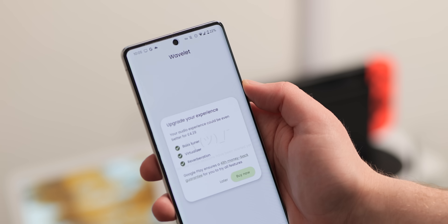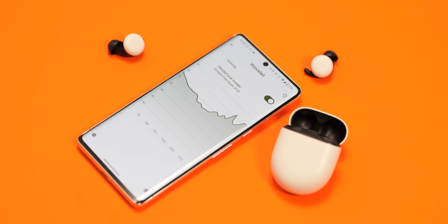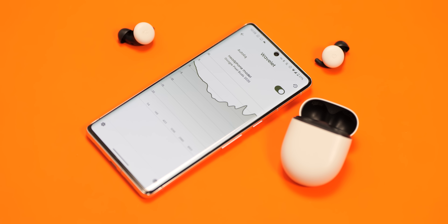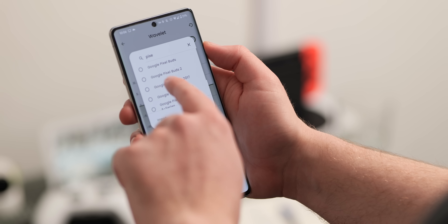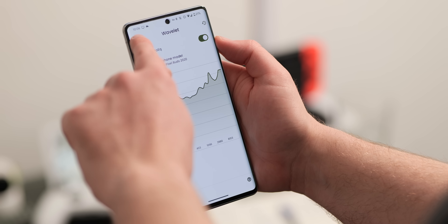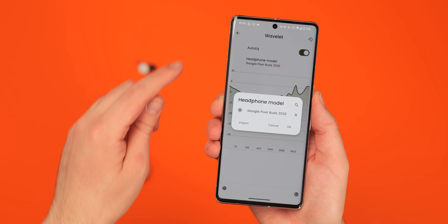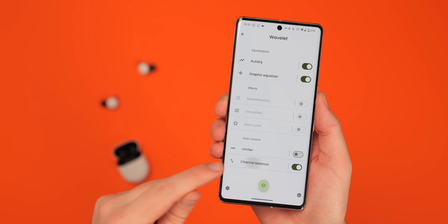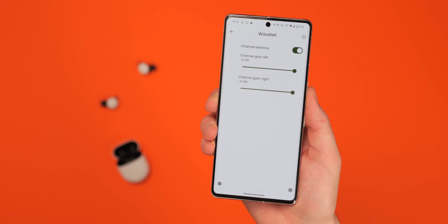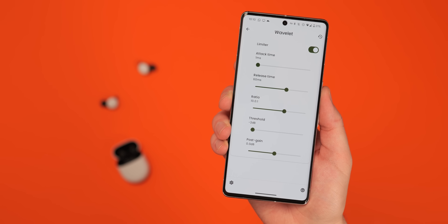Wavelet takes your headphones or earbuds to the next level with a detailed equalizer that lets you tweak your audio experience on a device-by-device basis, especially those connected via Bluetooth. The basic free version lets you auto-EQ to some of the most popular headphone and earbud brands, ensuring you experience your audio library in the best possible way. An in-app purchase unlocks added effects and full visualizer controls, but the free version still offers a ton of presets. For audiophiles, Wavelet is an essential Android application — and if you have Pixel Buds specifically, it can help tune that audio to get a little bit more from Google's first-party earbuds.